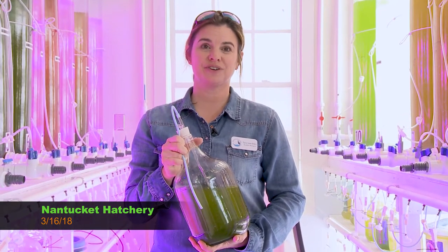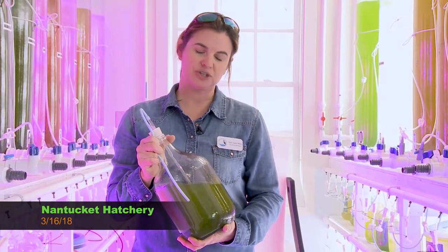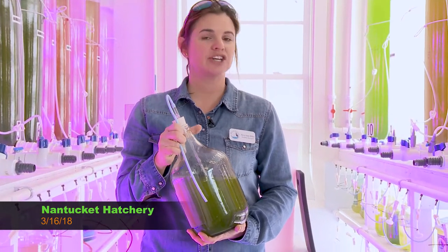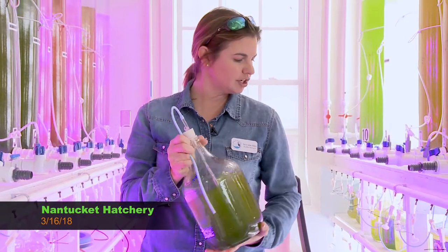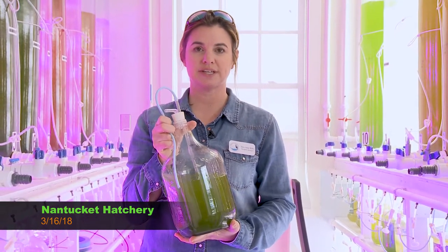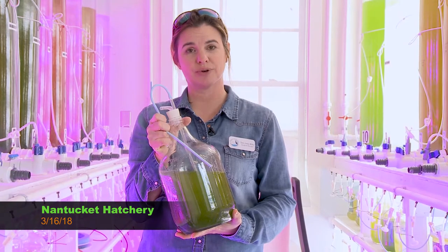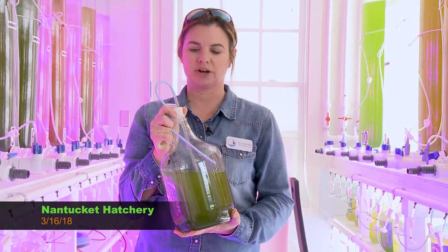Shellfish are filter feeders — they filter phytoplankton from the harbor, which is great because they act as water cleaners and purifiers. In the hatchery we grow several different species of algae. Each container has a different species. This one is called Tetraselmis — it's a green algae, hence the green color.